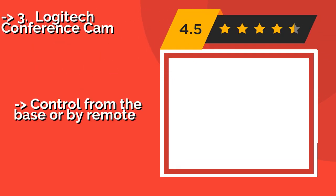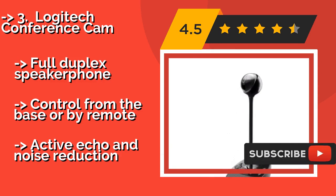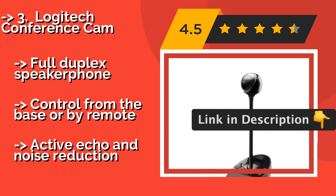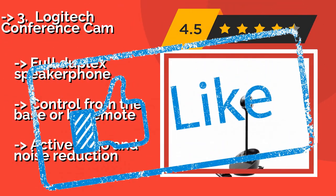Number 3: Logitech Conference Cam. The all-in-one Logitech Conference Cam, approximately $177, is an effective option for long-distance small business communication. It includes everything you need to get up to speed with partners and clients around the world, and is compatible with most UC-certified products. It features a full duplex speakerphone and can be controlled from the base or by remote, with active echo and noise reduction.